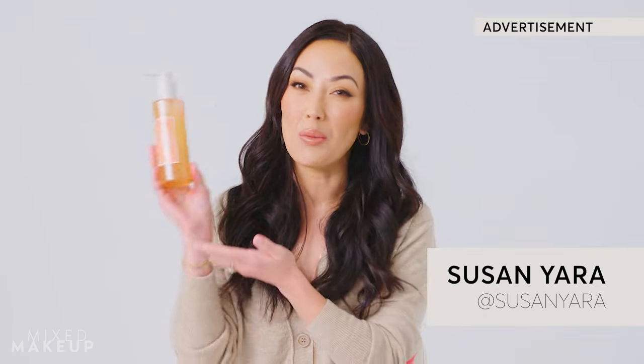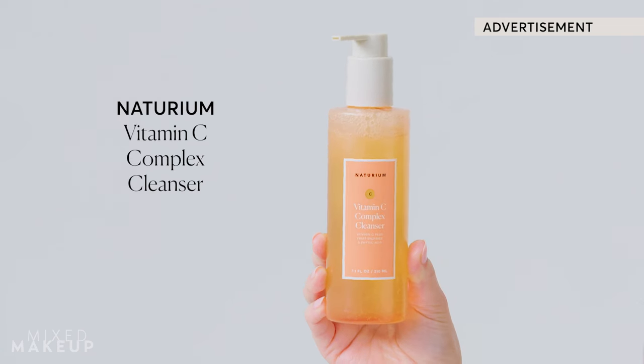It's time for a new Naturium product. I want you to meet our vitamin C complex cleanser and I know you're going to love it.